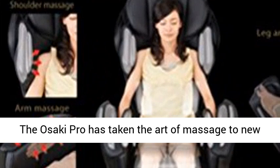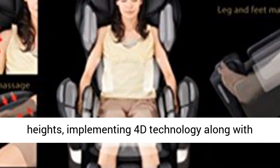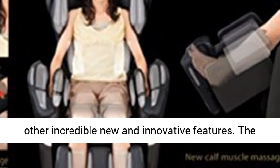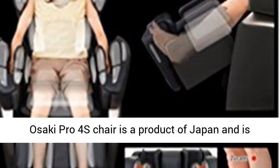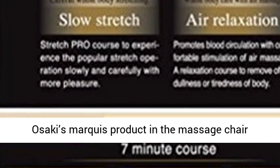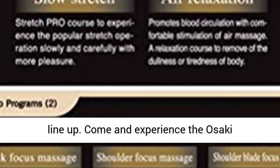Highly Advanced Back Massage System. The Asaki Pro has taken the art of massage to new heights, implementing 4D technology along with other incredible new and innovative features. The Asaki Pro 4's chair is a product of Japan and is Asaki's marquee product in the massage chair lineup. Come and experience the Asaki difference.